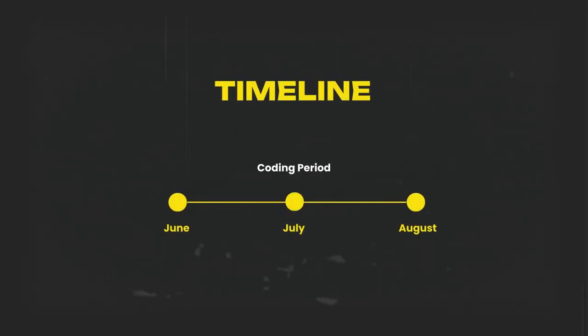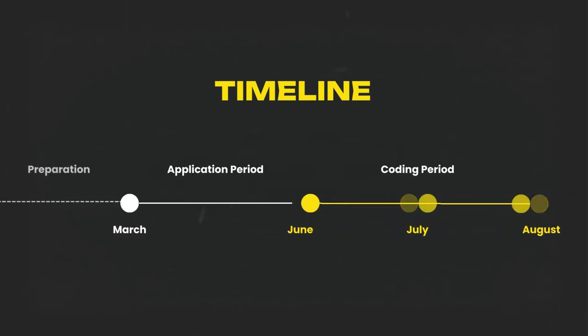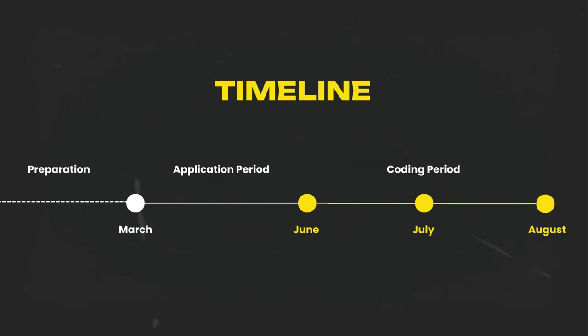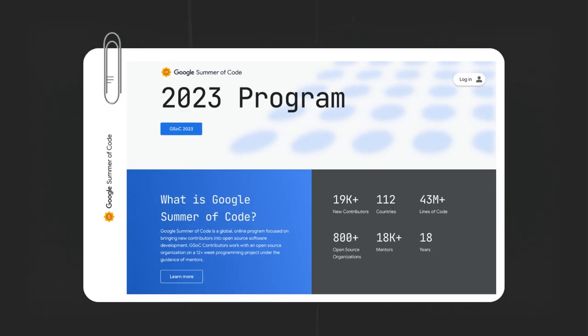So when does this program actually happen? The program occurs during the months of June, July, and August, but the application begins in March. Even though the application begins in March, most people start preparing for the program much before March, starting January or February, and sometimes I've seen people start preparing even a year back. The official announcement for the 2024 program has not been done yet, but you can check out the previous year's website to get an idea of the timeline.